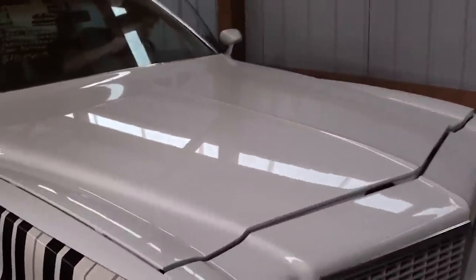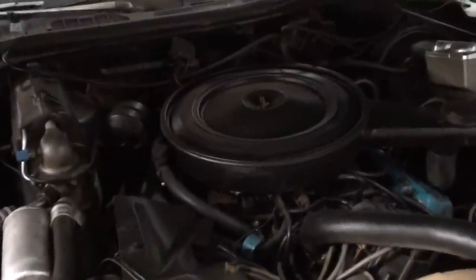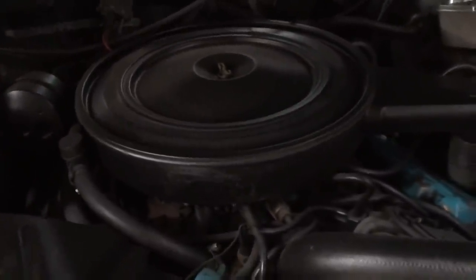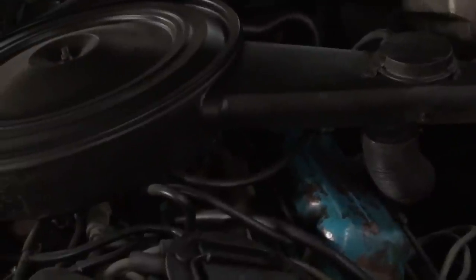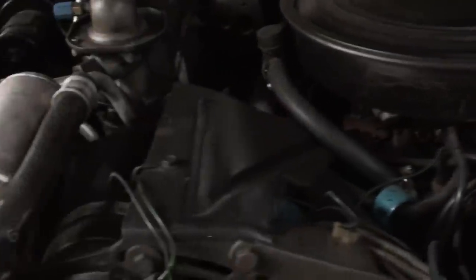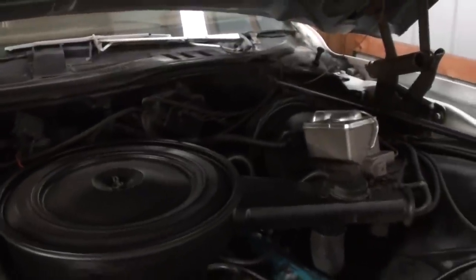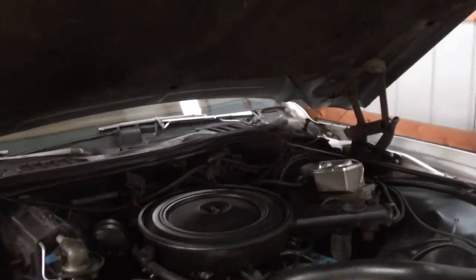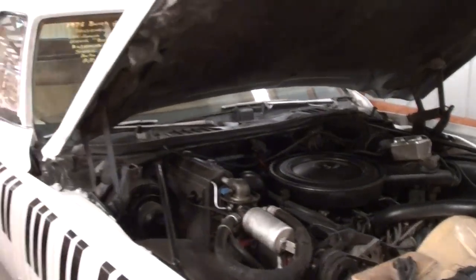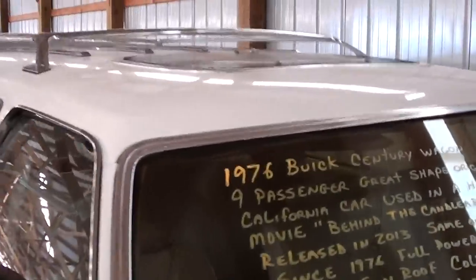Go ahead and pop up the hood. All original under the hood here — you can see they haven't messed with it at all. It even still has the factory paint on the engine, valve covers, everything. It is a factory AC car. It looks completely original except for that master cylinder over there — it looks brand new. Overall, a nice solid station wagon with 32,000 miles.